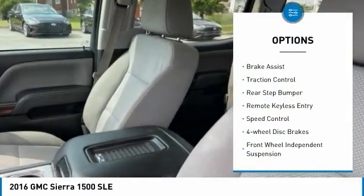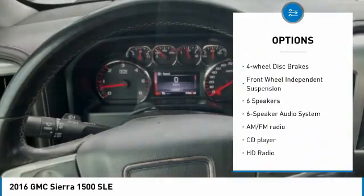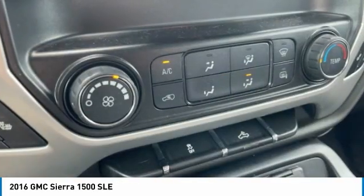Electronic stability control. Alloy wheels. Brake assist. Traction control. Rear step bumper. Remote keyless entry. Speed control. Four-wheel disc brakes. Front wheel independent suspension.